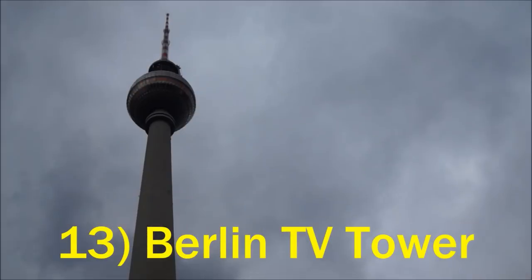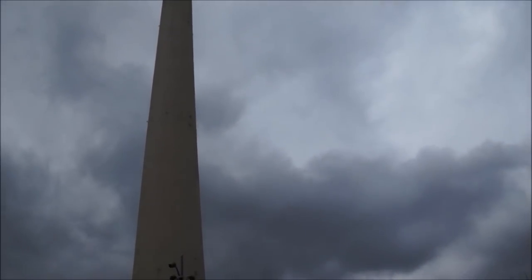Located near Alexanderplatz, the TV Tower offers a great lookout over the city.